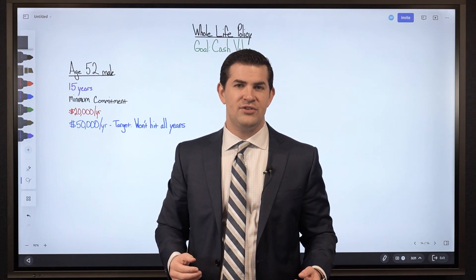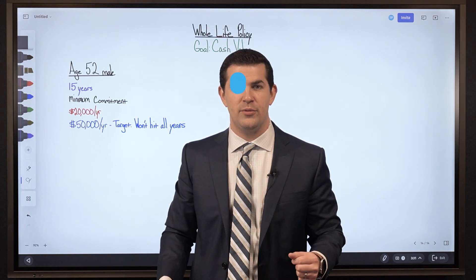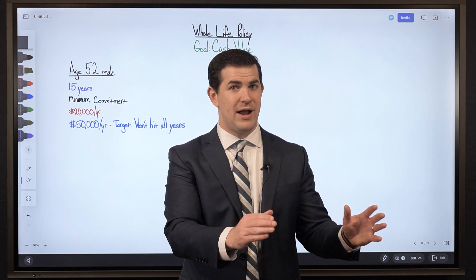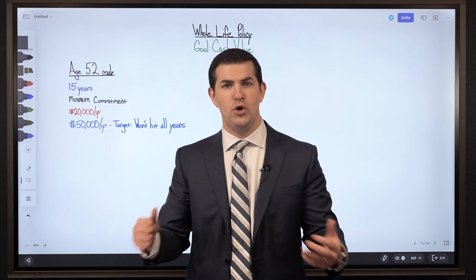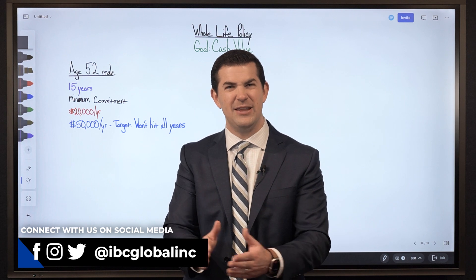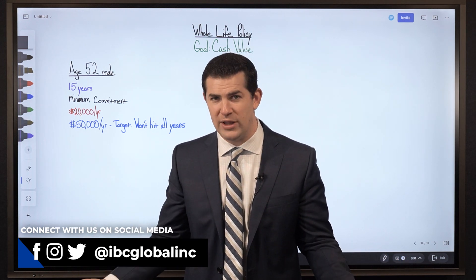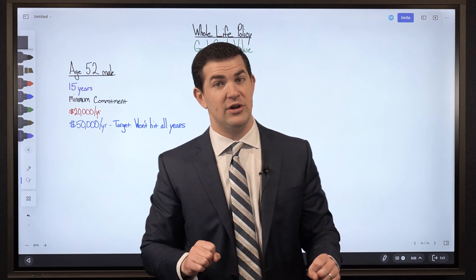Someone recently reached out to our office interested in a high cash value whole life insurance product — maximum cash value was the goal. They had a specific funding range in mind: they can pay $20,000 per year toward the policy, but would like it set up so they can pay up to $50,000 per year. What everyone hates about a whole life insurance policy is the first year, because that minimum premium often does not show up in cash value with traditional life insurance products.